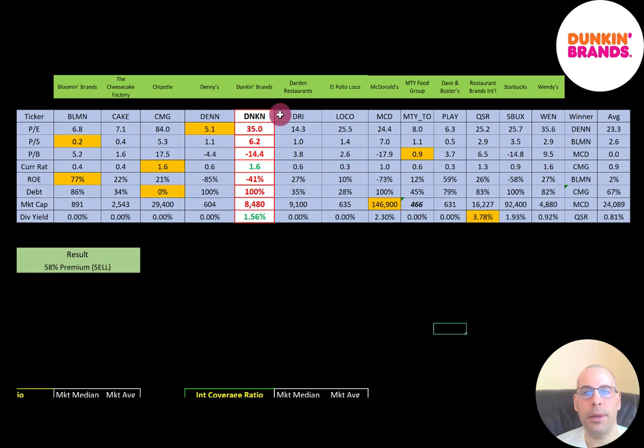The best way to look at ratios is to compare them to similar companies. Having done videos on 13 restaurant companies, Dunkin' is right here in the middle. If Dunkin' has a number in red, they're worse than the average; green means better than average. They're worse in P/E, price-to-sales, and price-to-book. They're doing better than average in current ratio — most in this industry have below one, so they cannot cover their current liabilities. Negative ROE means they're worse there, and they're 100% debt financed, similar to Denny's, McDonald's, and Starbucks. Their market cap of $8.5 billion is smaller than the $24 billion industry average, driven up by McDonald's. They pay a higher-than-average dividend yield of 1.56%, as most companies in this industry don't pay a dividend. To summarize: they're trading at a 58% premium, their ratios look really bad, but their financials look good.